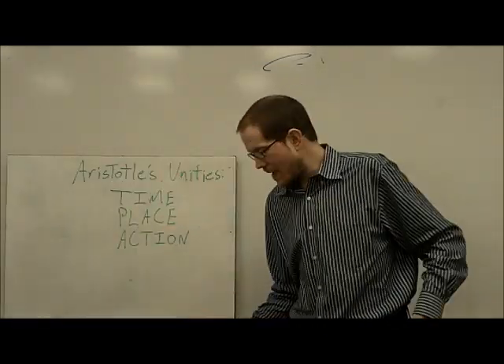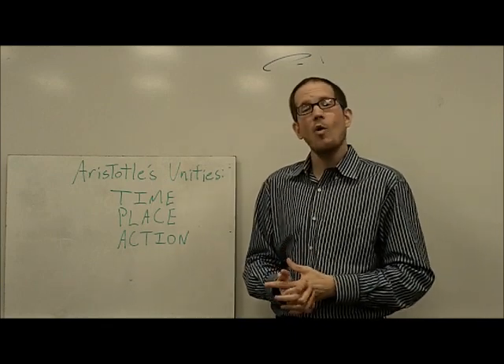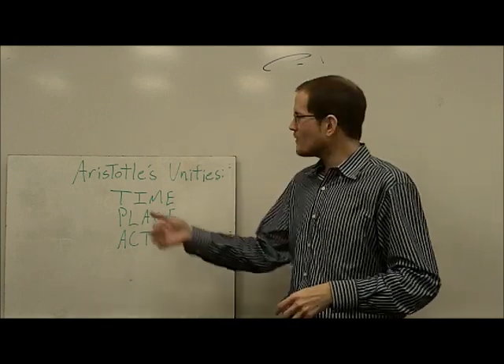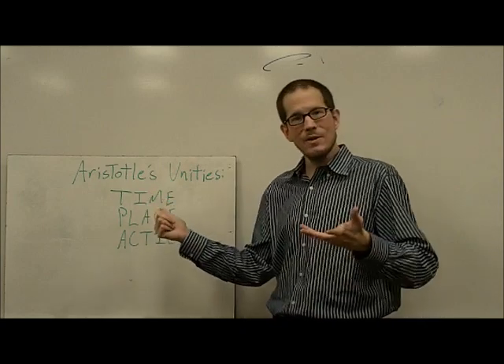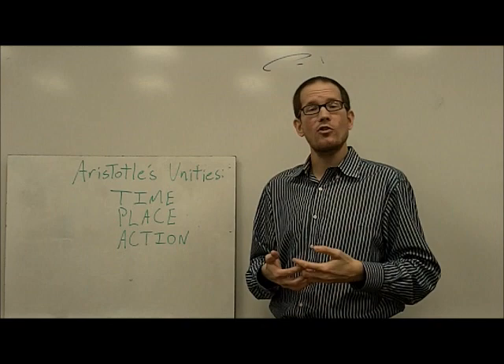Another thing that makes Greek plays different from a play that you might see today are what we call the Unities. There was this guy by the name of Aristotle — maybe you've heard of him. He wrote a lot about a lot of different things, but he wrote a book called The Poetics.